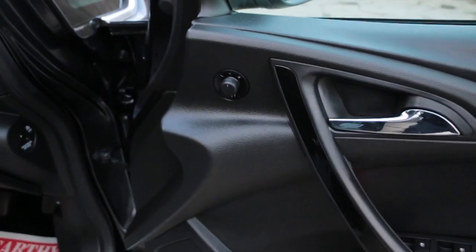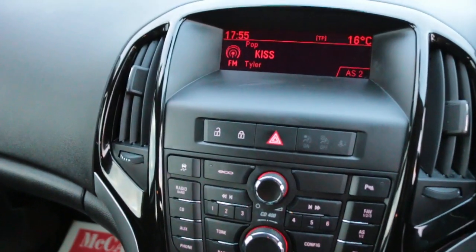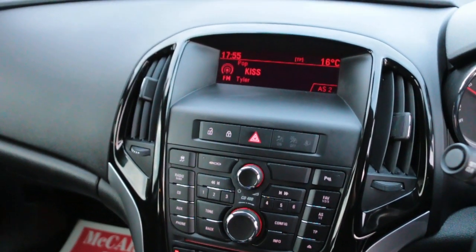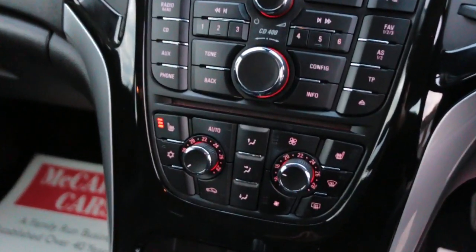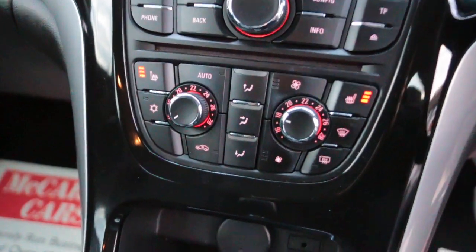Electric folding mirrors, eco mode, DAB CD, cruise control, air conditioning, and heated seats.